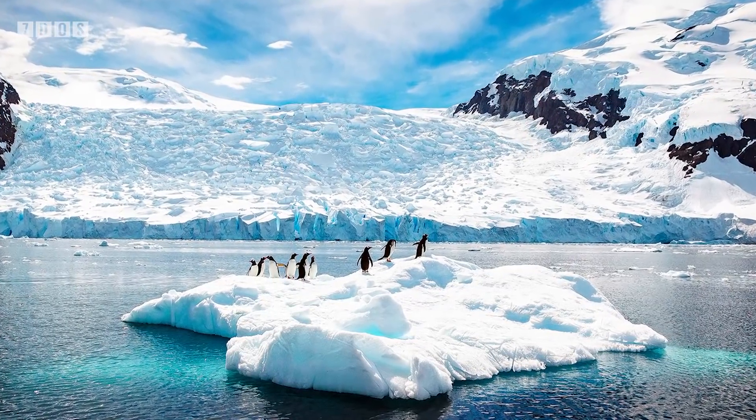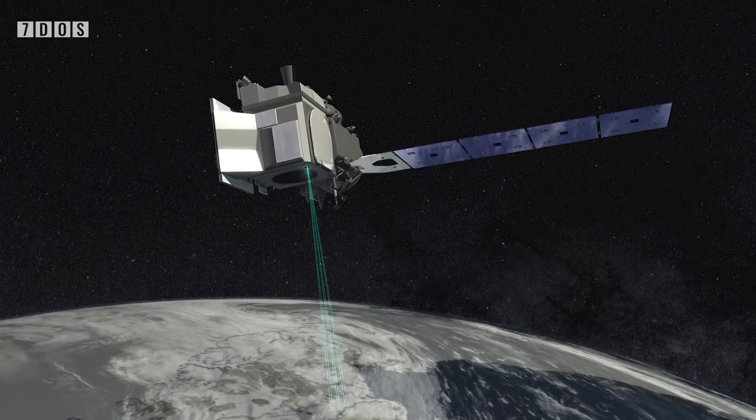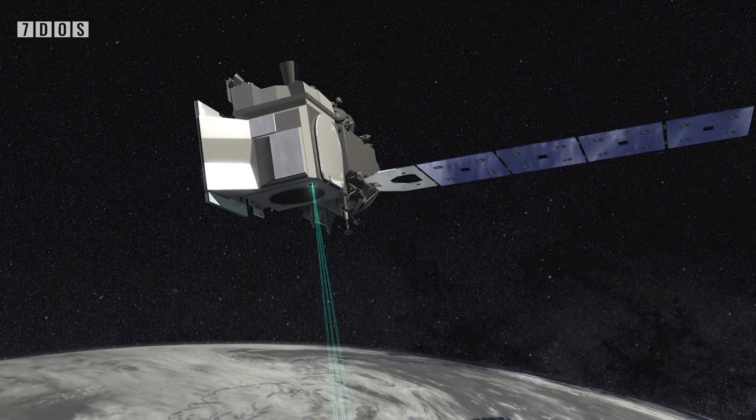CryoSat-2 uses radar to measure the heights of things on the surface, whereas ICESat-2, which orbits at a lower altitude, uses a laser to measure the height of objects on the surface. The laser does not penetrate the snow on top of the ice, however, meaning that the satellite may be measuring snow levels instead, whereas CryoSat-2's radar does penetrate the snow.